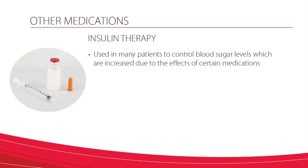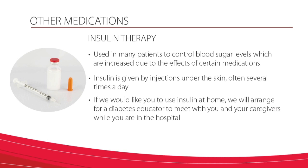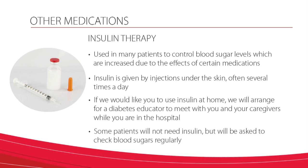Insulin therapy is used in many patients to control blood sugar levels which are increased following transplant, usually due to the effects of certain medications. Insulin is given by injections under the skin, often several times a day. If we would like you to use insulin at home, we will arrange for a certified diabetes educator to meet with you and your caregivers while you are in the hospital. The educator will review with you how to check blood sugars and perform insulin injections. Some patients will not need insulin, but will be asked to check blood sugars regularly. We will make sure that you have a blood glucose meter and are instructed on how to use it before you leave the hospital. We realize that checking your own blood sugars and giving insulin injections can be difficult, but it is very important to do in order to prevent complications and potential admissions back to the hospital. We will work with you in order to become more comfortable with this therapy prior to your discharge from the hospital.